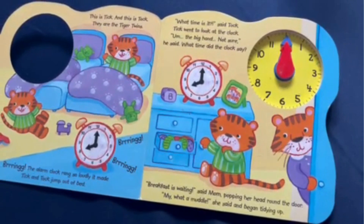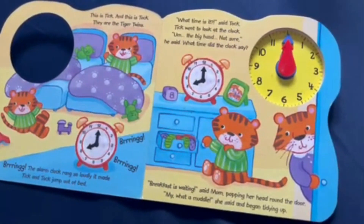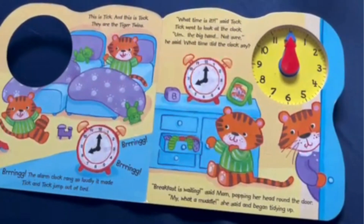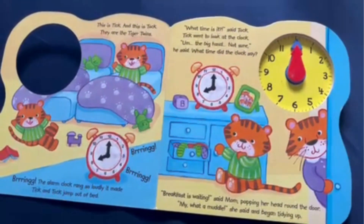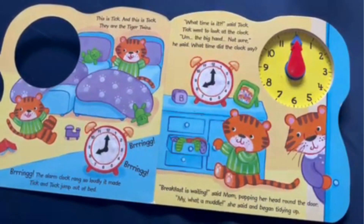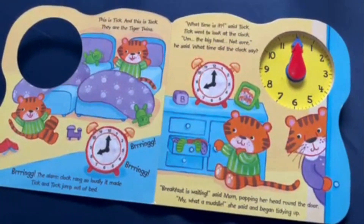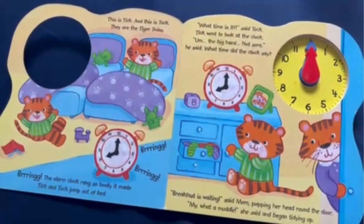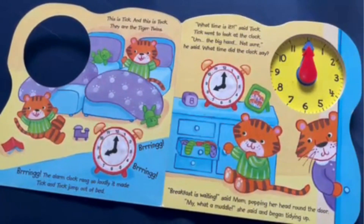This is Tick, and this is Toc. They are the Tiger Twins. Brrring! The alarm clock rang so loudly it made Tick and Toc jump out of bed. "What time is it?" said Toc. Tick went to look at the clock. "The big hand? Not sure," he said.